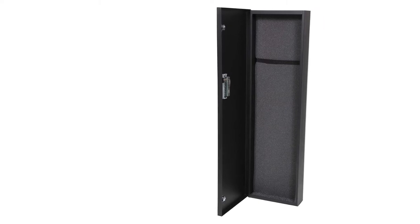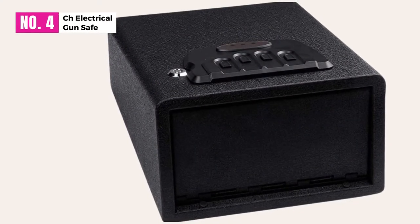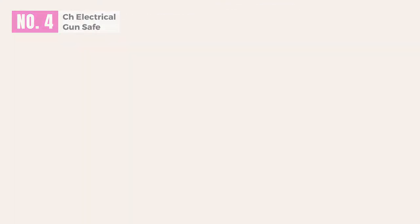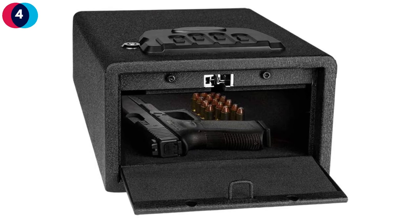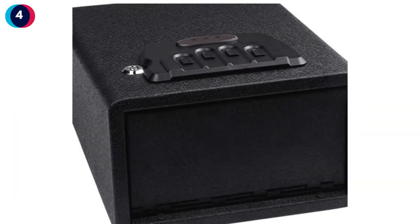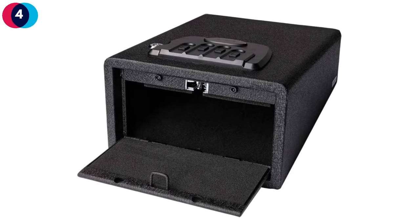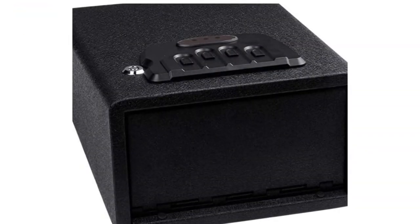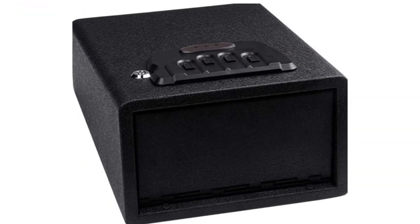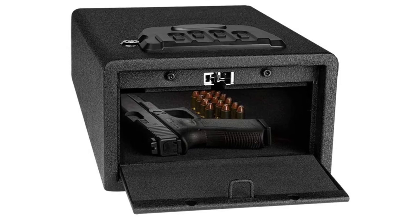At number four, the FCH Electrical Gun Safe. It is a beautiful looking gun safe that resembles a briefcase. The FCH allows its user to enjoy a spring-loaded drop-down door, which not only ensures quick access to your weapons but also has a removable shelf inside. This removable shelf maximizes storage possibilities. You can unlock the gun safe with an electrical keypad or solely with keys.